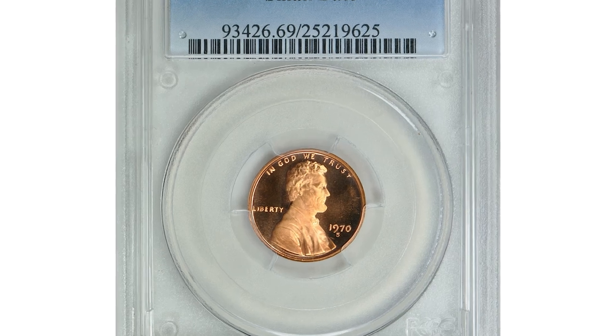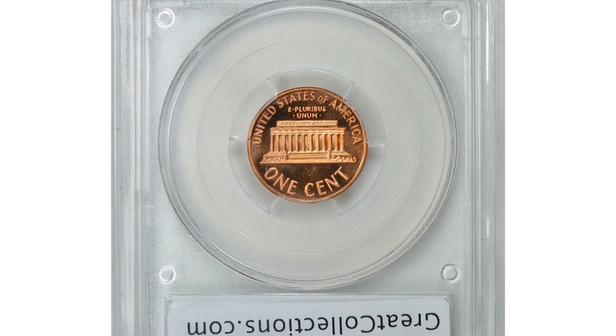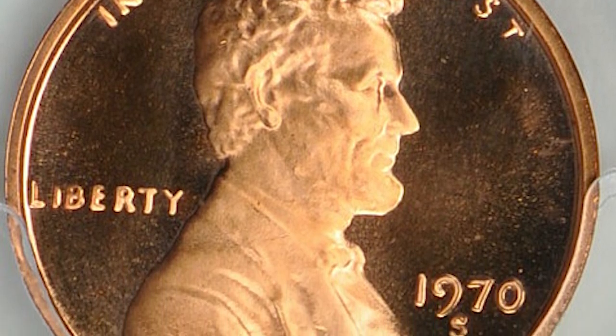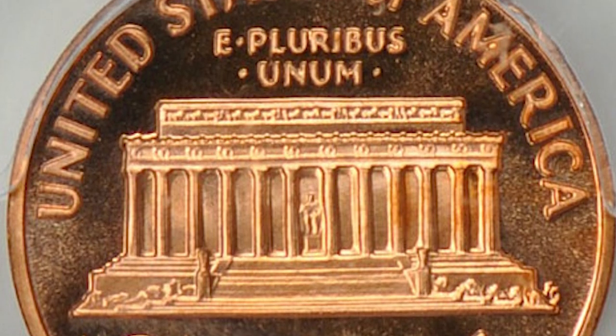This 1970s Lincoln cent in PR69 red condition is a highly elusive small date variety. It comes with a deep cameo feature, which indicates a stark contrast between mirror-like fields and frosty devices. A superb specimen with almost perfect strike and preservation detail.